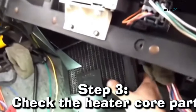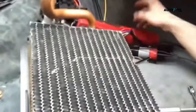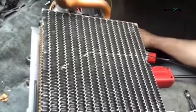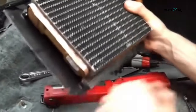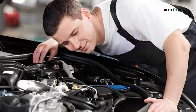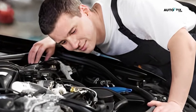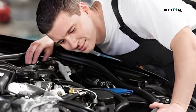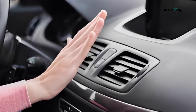Step 3: Check the heater core. If the first two steps didn't solve the problem, it's likely an issue with the heater core. You can check if it's clogged by feeling the hoses leading to it. If one hose is hot and the other is cold, it's likely clogged and needs to be flushed out. You can try doing this yourself by disconnecting the hoses and flushing them with a hose. If that doesn't work, you may need to replace the heater core. If you're not comfortable trying these DIY solutions or if they didn't work, it's time to take your car into the shop. However, if you're able to fix the problem yourself, you can save yourself some money on labor costs. It's always satisfying to be able to fix something on your own.